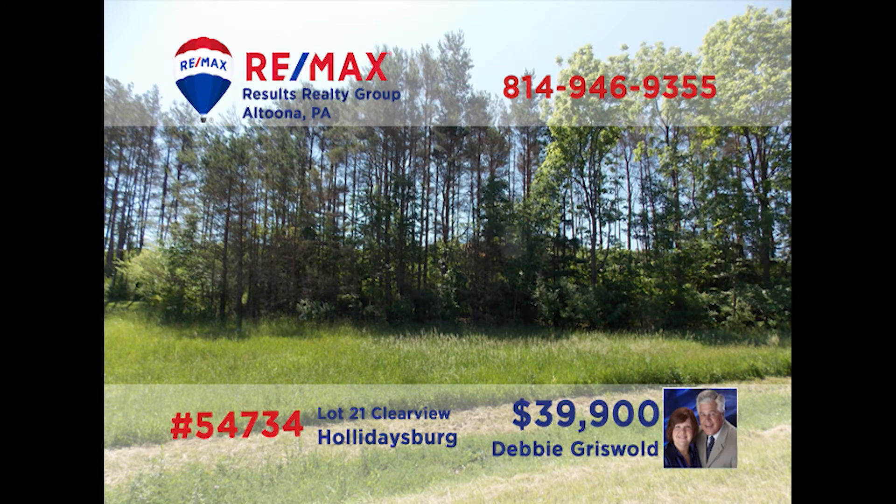If you're looking to build your new home in the Hollidaysburg area, Debbie Griswold has the perfect place. This lot is in the Countryside Estates in Scotch Valley and is ready for your dream home. It offers amazing views and is not far from Canoe Creek State Park. This opportunity is priced right for a quick sale, so don't delay. Contact Debbie today and ask for all of the details of this lot — she can meet you on site to show you around.